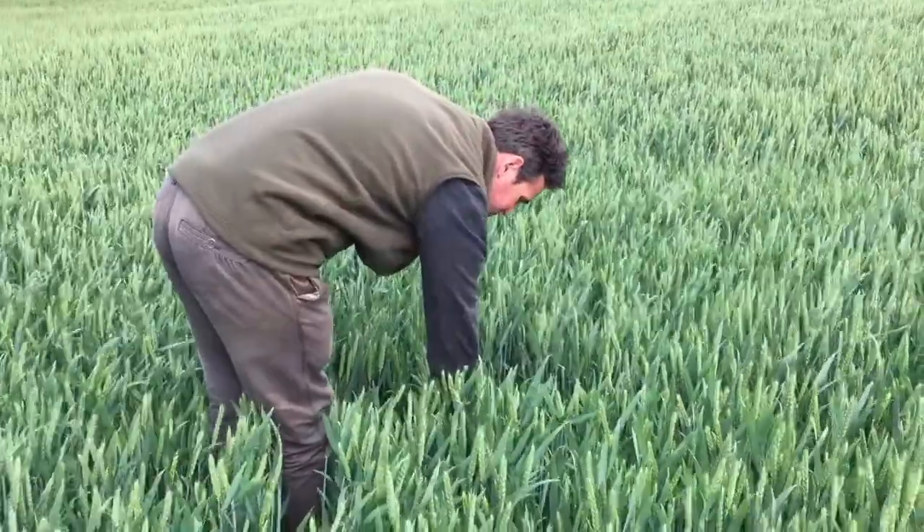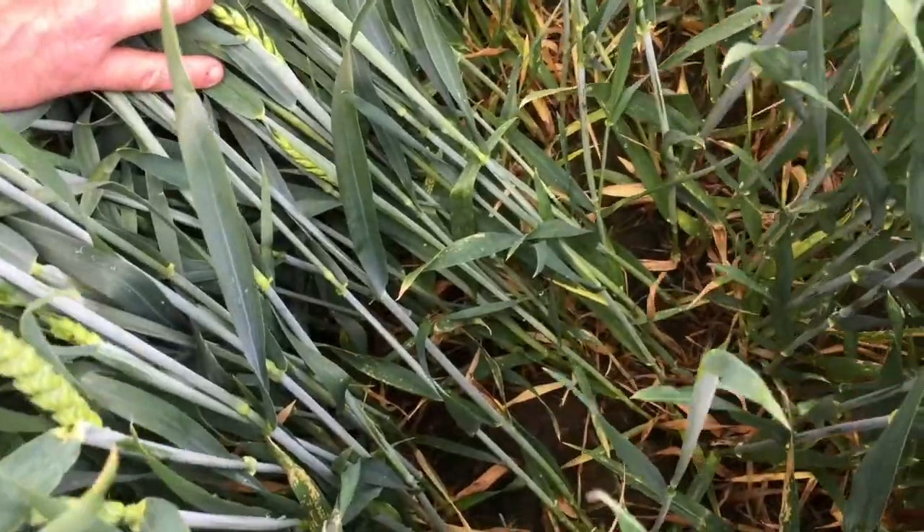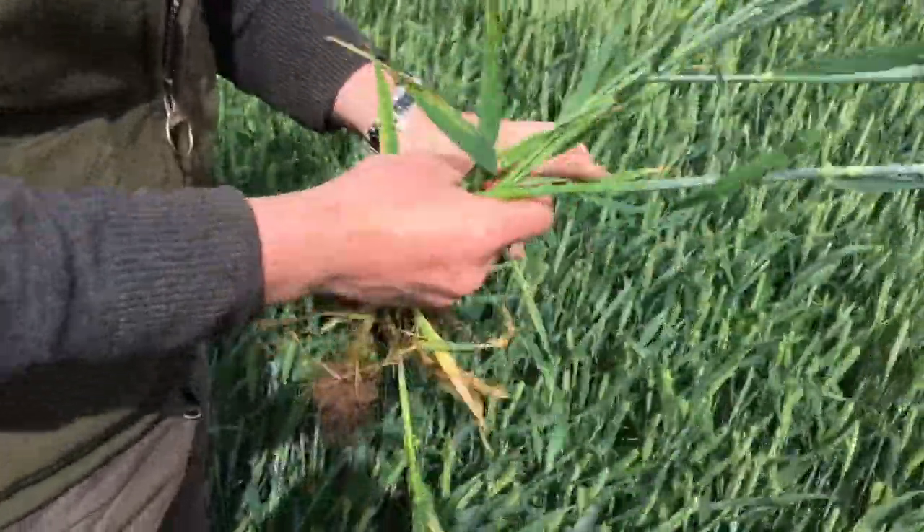This is probably the second year we've grown Zulu. The crop is after vining peas, so we're really hoping that it's going to do quite well. We're really looking to try and make as big a return on investment as we possibly can, so we're only looking to apply to the crop what's actually required.